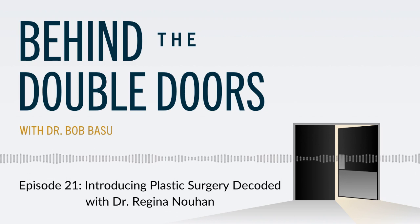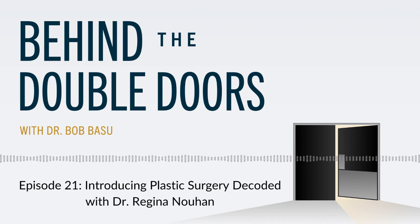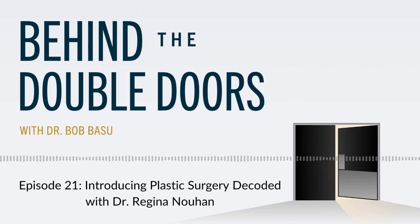That's our show for today. Hope you enjoyed it and learned something. Don't forget to subscribe, rate, and review. Please share this podcast with someone else who might be interested, and check out the podcast website for related topics to explore at www.plasticsurgerydecoded.com. Thank you for listening to Plastic Surgery Decoded.